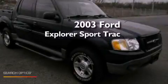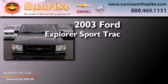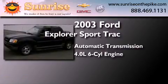This is a 2003 Ford Explorer. This SUV has an automatic transmission and a 4.0L V6.